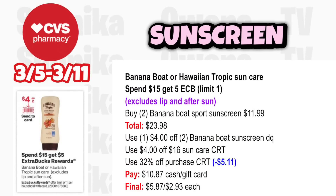Banana Boat or Hawaiian Tropic Sun Care is spend $15 get a $5 ECB, limit 1 — excludes lip and after-sun. Grab two Banana Boat Sports Sunscreen at $11.99, totaling $23.98. Use the $4 off two Banana Boat Sunscreen digital coupon from the ad. If you have a $4 off $16 sun care CRT and a percent-off CRT taking off $5.11, you'll pay $10.87, get back $5, making it $5.87 for both or $2.93 each.